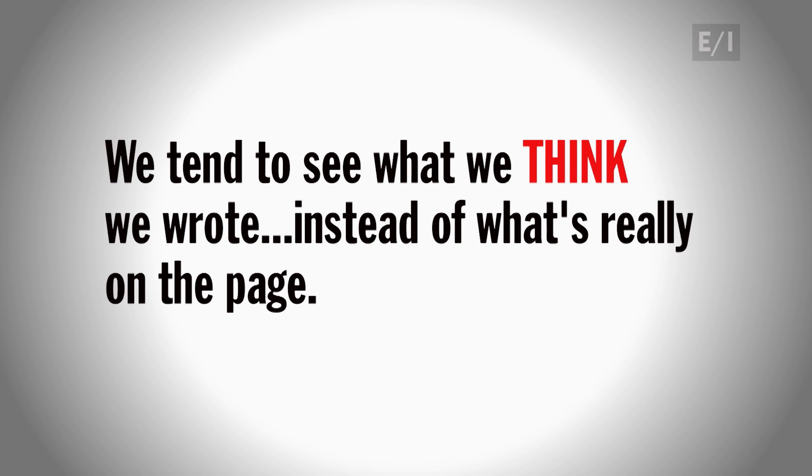We tend to see what we think we wrote instead of what's really on the page. The best proof that proofreading works is to give it a try. I'm Kristen, here to help you make the grade.